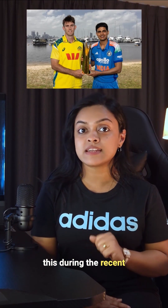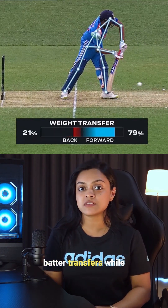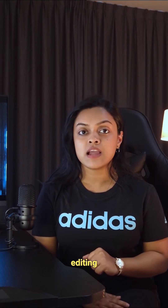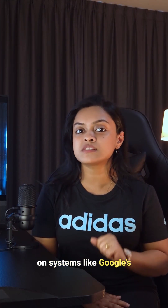You might have noticed this during the recent India vs. Australia ODI series — that cool graphic showing how much weight a batter transfers while playing a shot. Well, that's not just fancy editing. It is powered by body tracking technology built on systems like Google's MediaPipe.